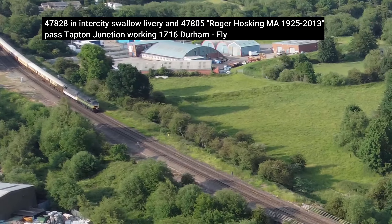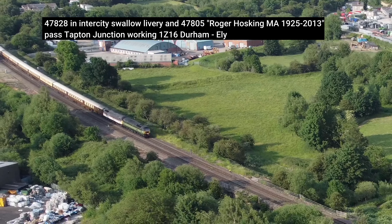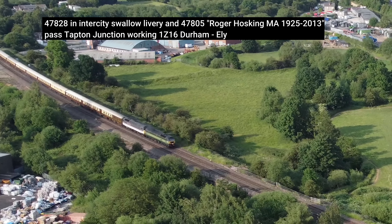Another charter train operated by a pair of Class 47s. This time the locos are in double header formation as they work their way from Durham to Ely.